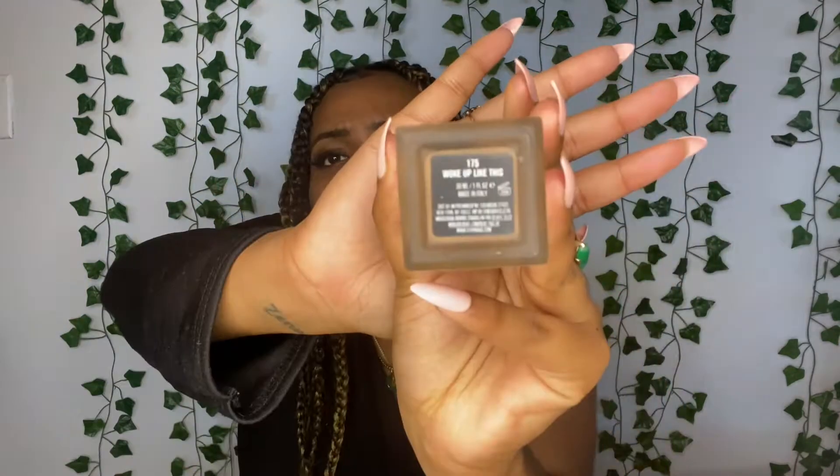Alright, so this is the bottle — IL Makiage, here she is. Just from the bottle it looks like it could be a match, but we'll see how the undertones work out. It asks you in the quiz what your undertones are. I put down that I have more golden undertones — I feel like I have more neutral sometimes. In the summer my undertone can become more golden, in the winter it can become more red. I think it really depends on what hair color I have. They matched me as 175, it says 'Woke Up Like This.'